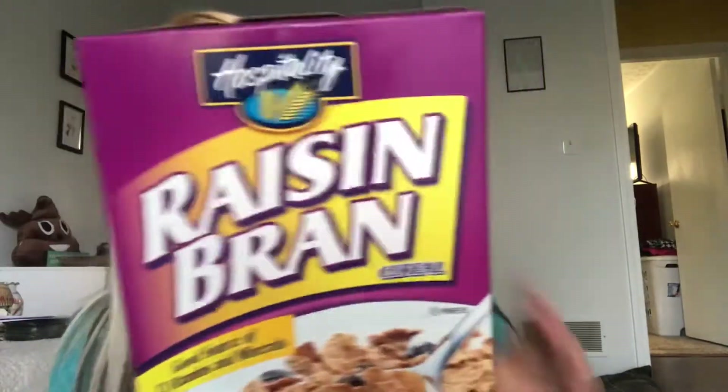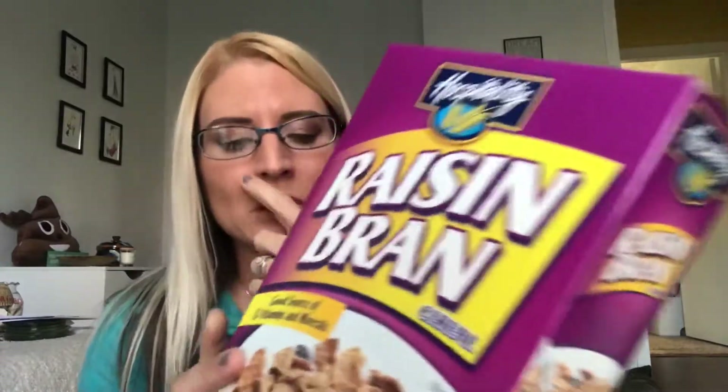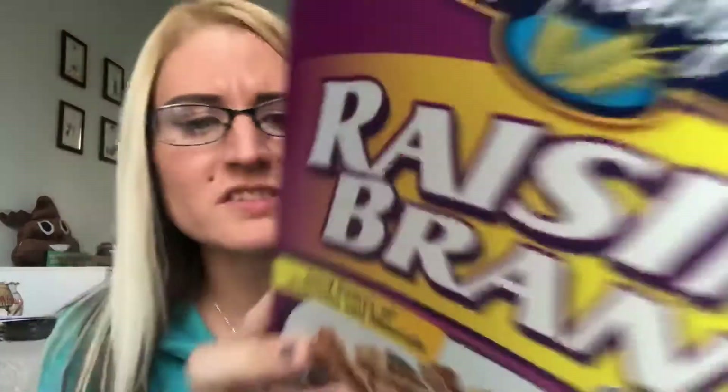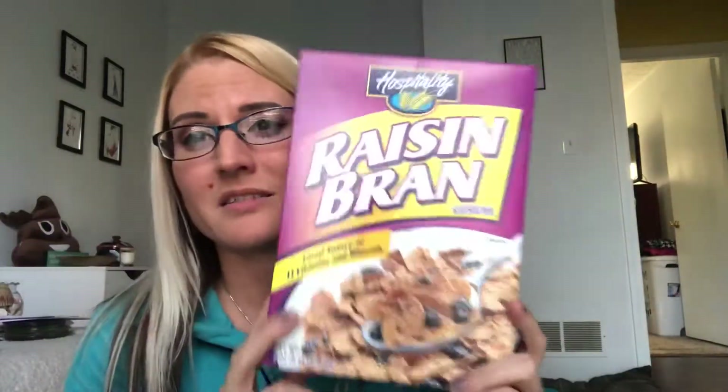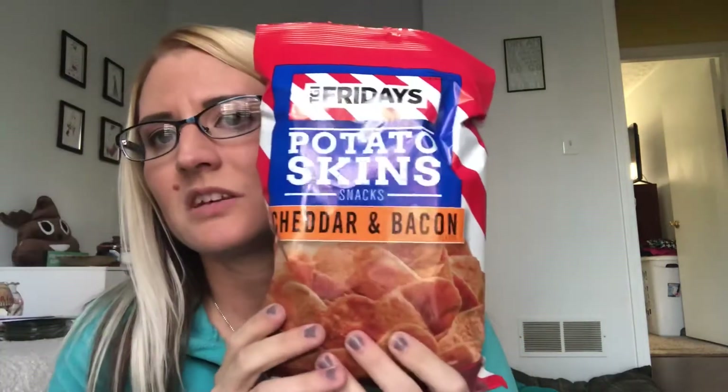First up, I'm repurchasing that raisin bran cereal — I actually really enjoyed it. I think it tastes better than regular raisin bran, the ingredients are very minimal, and the sugar is very low compared to raisin bran. I don't like sugary cereals. I also got a bag of these TGI Fridays cheddar and bacon potato skins — these are really good and I love snacking, so I definitely had to get those.